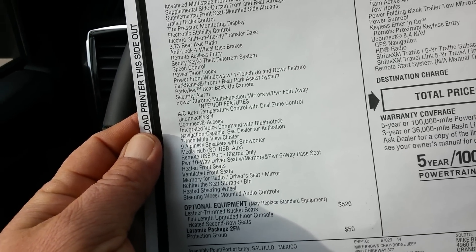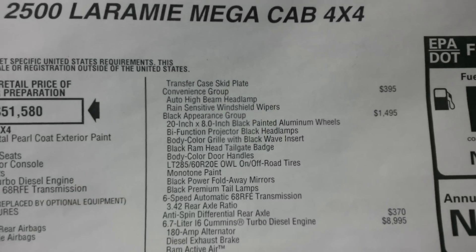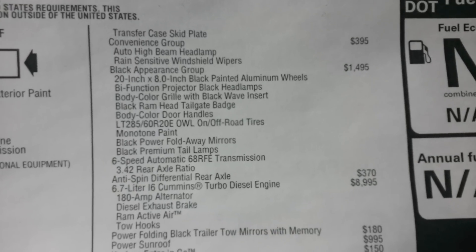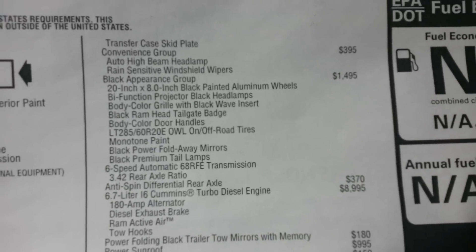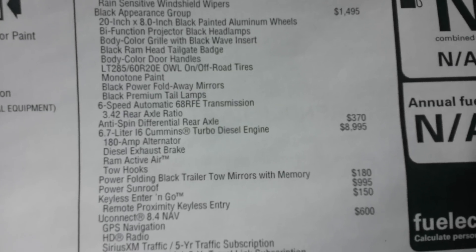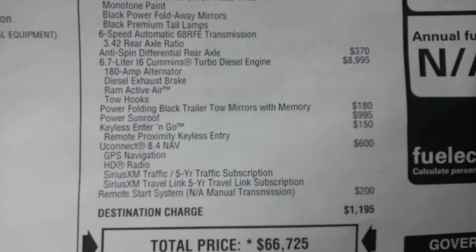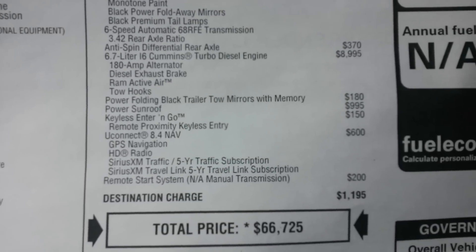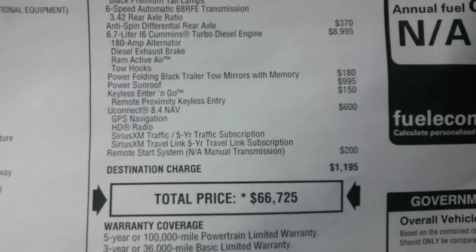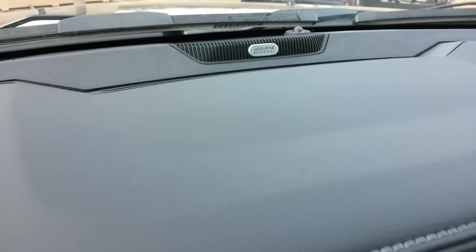There's your 2FH package — heated second-row seats, electronic transfer case, skid plate. There's your black appearance package with 20-inch aluminum wheels painted, 3.42 gears, power fold-in mirrors with memory, sunroof, and GPS navigation. Your MSRP comes out to $66,725. It also has a nice Alpine sound system.